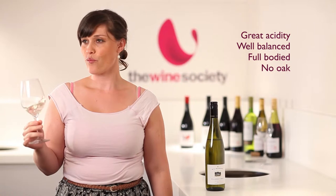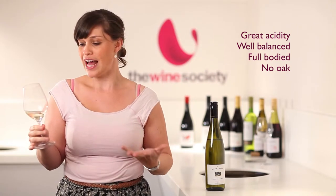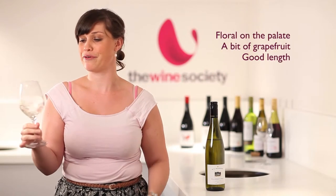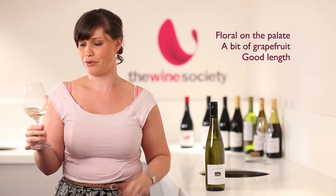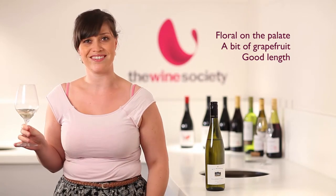Great amount of acidity coming through on that. Lots of balance. It's a full-bodied wine, however at the same token there's no oak on there. So it's a great classic example of Riesling showing a full amount of style and aromatics without having to do anything extra with the winemaking. Just a great amount of fruit. Lots of floral coming through also on the palate with a bit of grapefruit too. Very long finish — I can still taste this wine.